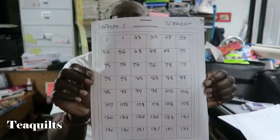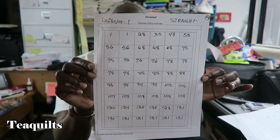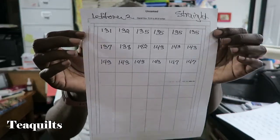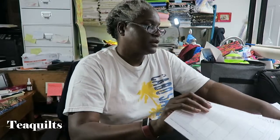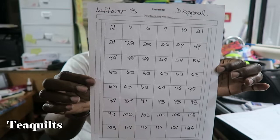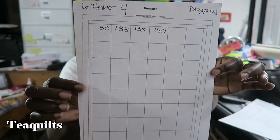Here are the leftovers for the straight blocks — this is page one, and this is also leftovers of the blocks on page two of the straights. Leftover number three is for diagonal blocks. So if your blocks are on these sheets, just know that they have not been assigned yet. And then also diagonal blocks for leftovers on sheet number four.